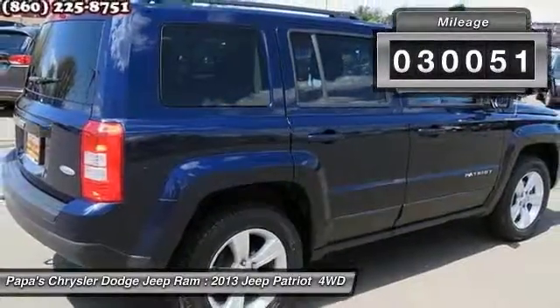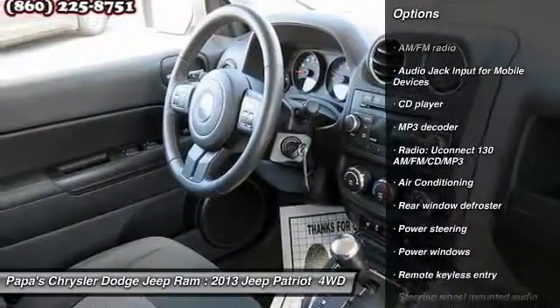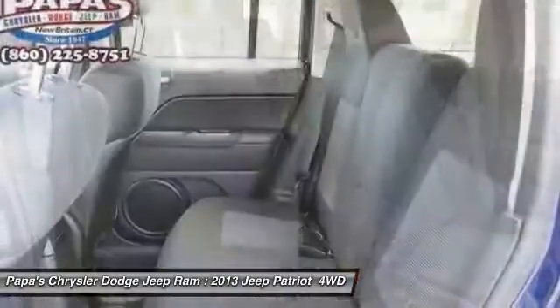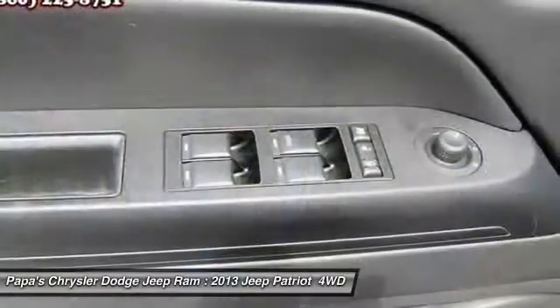Here are some of this vehicle's great options: traction control, dual airbags, front air conditioning, power steering, four-wheel disc brakes, center armrest, fog lights, power windows, electronic stability control, and CD player.